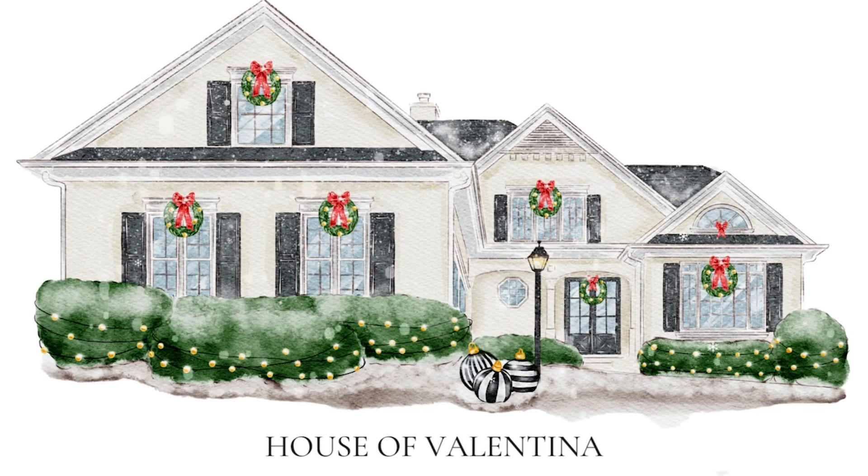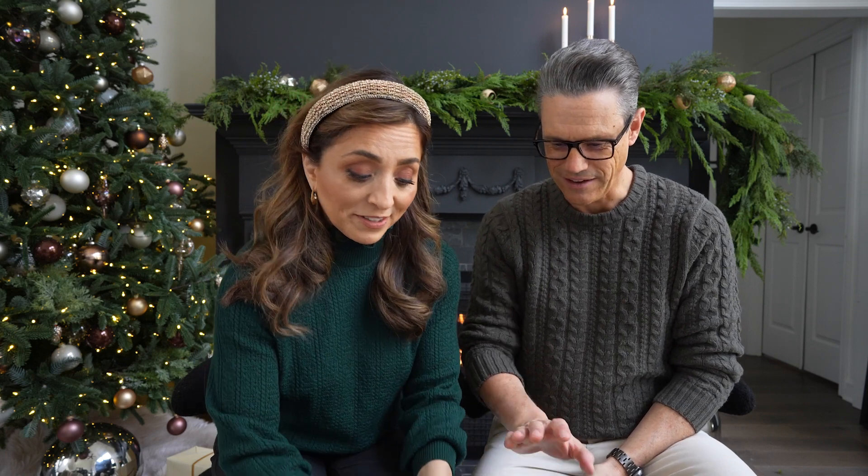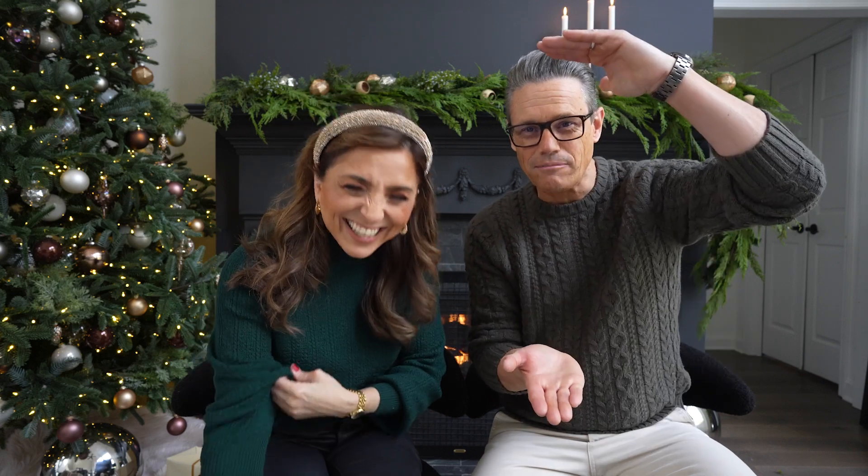Well hello and welcome to the House of Valentina! I'm Valentina and my husband Jack and I have been decorating this entire house for the holidays. We've had so much fun and we got a little bit overboard this year - and when we say a little bit, we mean that much overboard, like it doesn't fit inside the camera screen.